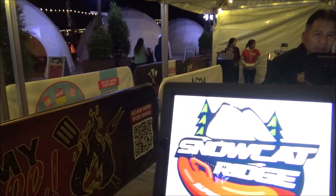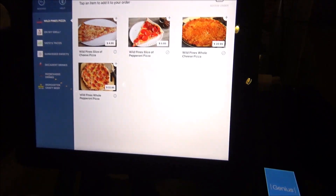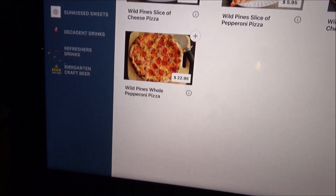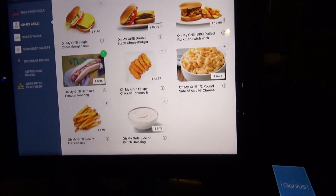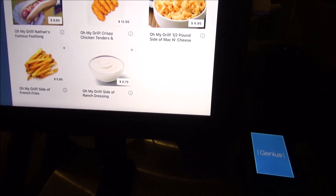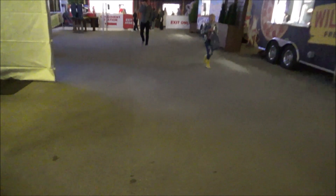If you want any of these treats, you come over to the kiosk, touch the screen, and pick what you want. They have Wild Pines pizza, Vantos Tacos, and decadent drinks. For Oh My Grill, you select your hot dog, go through your order, edit it the way you want, and that's it — pretty simple. Then you pay and go pick up your food. We ordered some coffee and we're going to go over and pick it up.